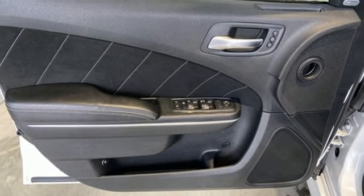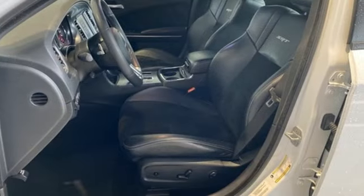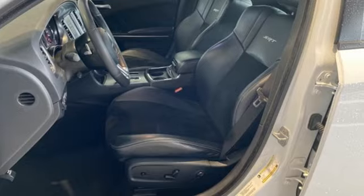Dodge doesn't do middle of the road. Leave average in the dust. Driving is believing. Test drive it today.